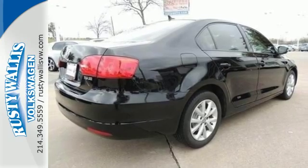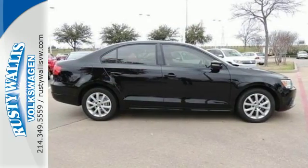Don't let this sedan get out of sight, it's meant to be seen. Stop in today for a test drive.